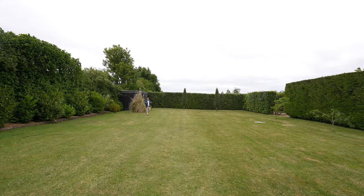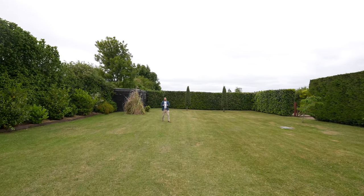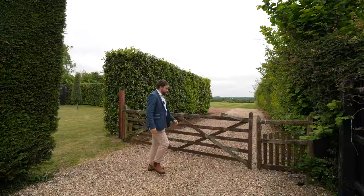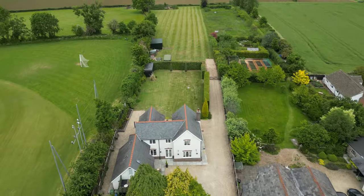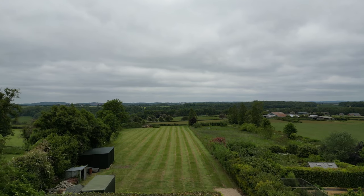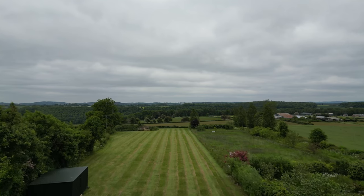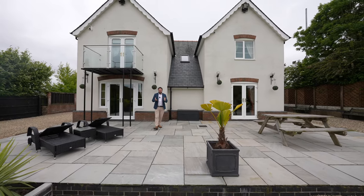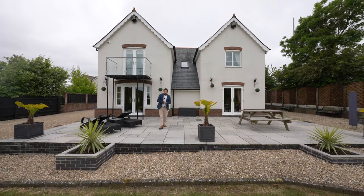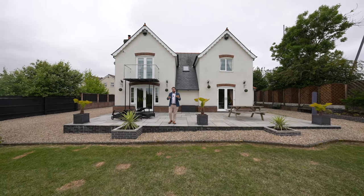To the rear of the property you have these expansive gardens which enjoy a level lawn and are well enclosed, giving a good degree of privacy. The rear field offers a wealth of opportunities, being level and having ample space for further garaging or maybe even for equestrian facilities. What I love most about this property is not only does it offer flexible accommodation for multiple generations, but to the rear you've got these beautiful landscaped gardens with the further paddock providing a range of uses.